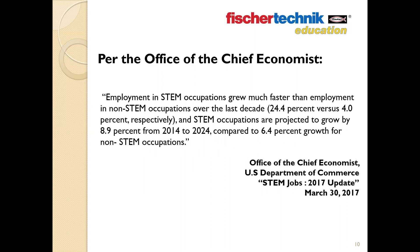Key point three relates to job growth. Quoting the report: employment in STEM occupations grew much faster than non-STEM occupations over the last decade — 24.4% versus 4% respectively. STEM occupations are projected to continue to grow by 8.9% from 2014 to 2024, compared to just 6.4% growth for non-STEM occupations.